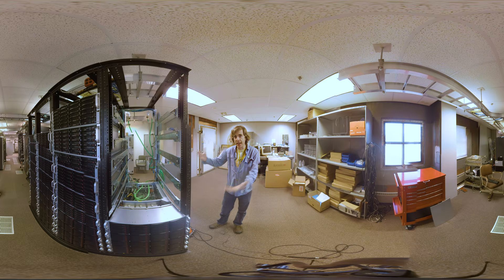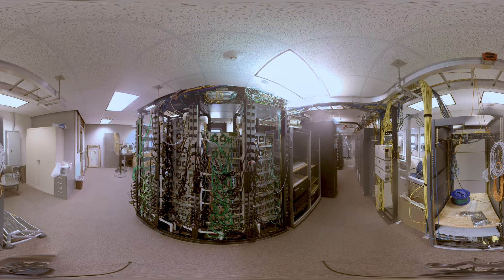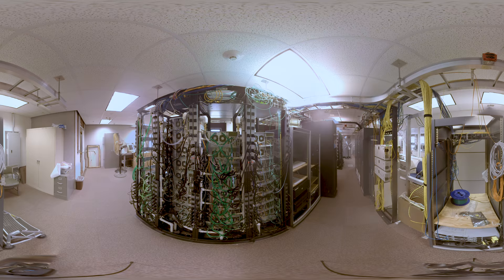Dave McMahon here at the Breakthrough Listen cluster at Green Bank. This is where the data from the telescope ends up as we process it for shipment off to the Breakthrough Listen team at UC Berkeley. We process tens of terabytes of data per day and get it into a form where we can transport it and help get it ready to be processed by citizen scientists like you.